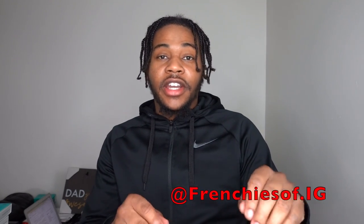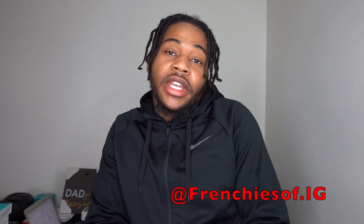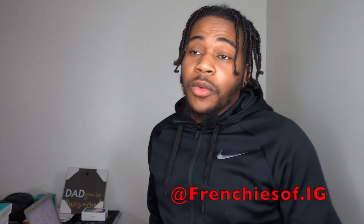Hey, what's up y'all, it's Cody from Frenchies at AG. I'm back with another video. Today I'm going to primarily talk to y'all about doing DNA tests with your French bulldogs — where to go, the three or four main companies that will be performing the genetic testing color coat panels on your French bulldogs to figure out what to make with what, what kind of colors you want to get.